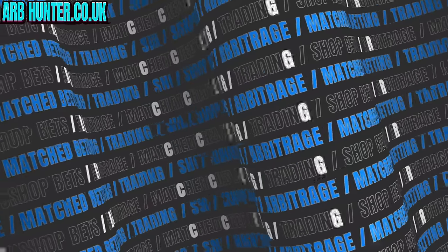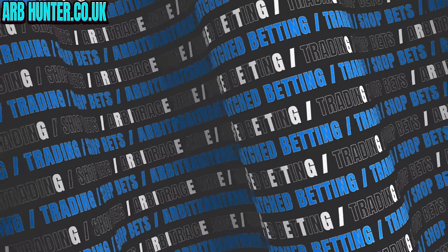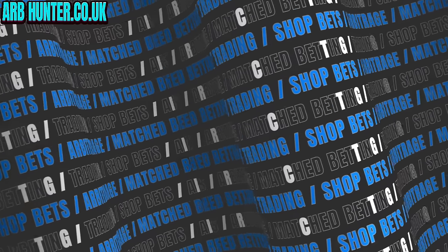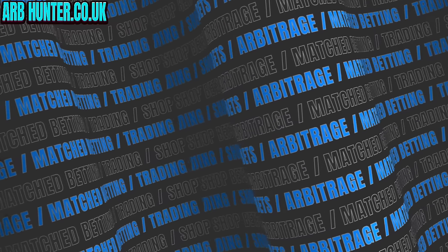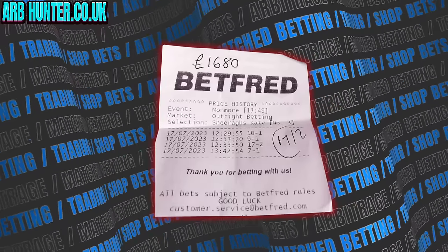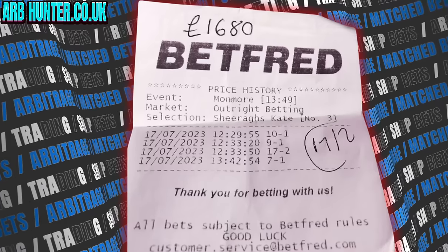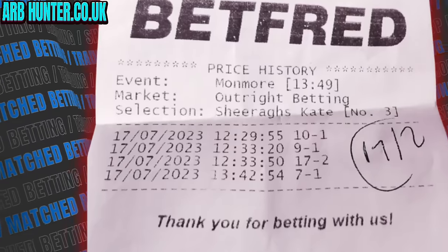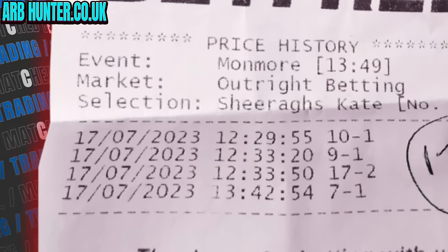So it's bad enough, isn't it, guys? When you place a bet, actually getting a winner. And then when you do get the winner, go up to the counter and finally realise you're either SP'd or you're not given the odds on the selections that you chose.